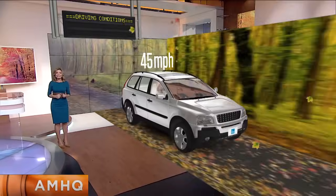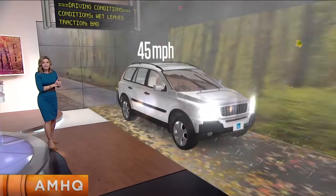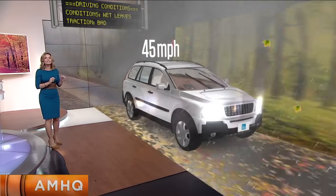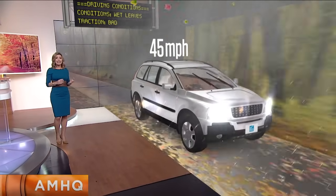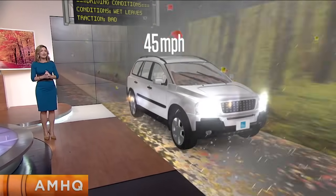And what if it rains? Now it starts raining, the windshield wipers are going, we've got the headlights on, and the leaves are starting to get wet. You've heard the saying that wet leaves are as slick as ice — and actually, there's a lot of reality to that.